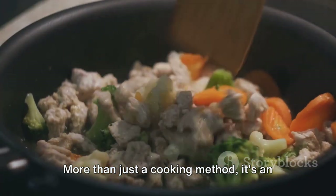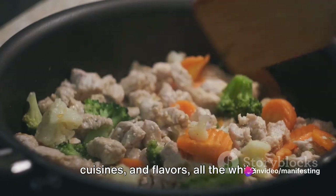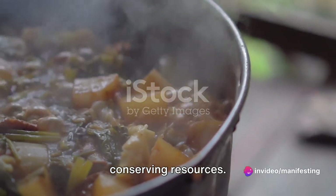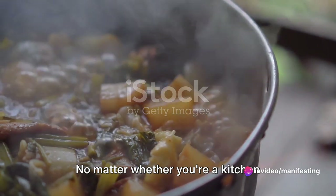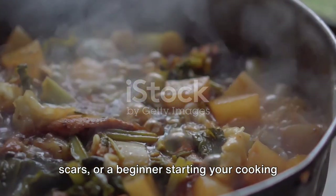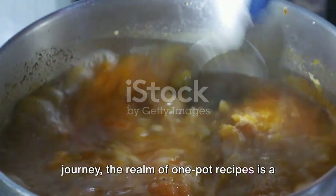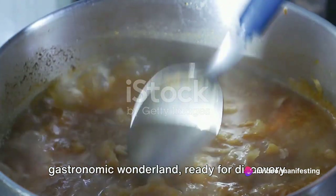More than just a cooking method, it's an adventure presenting a medley of cultures, cuisines and flavours, all the while conserving resources. No matter whether you're a kitchen maestro sporting your culinary battle scars or a beginner starting your cooking journey, the realm of one-pot recipes is a gastronomic wonderland, ready for discovery.